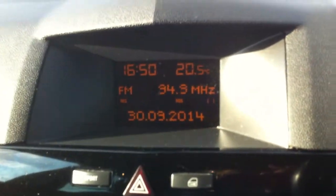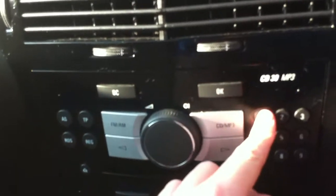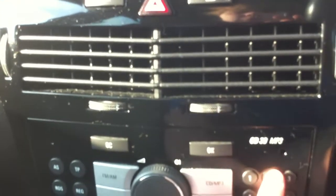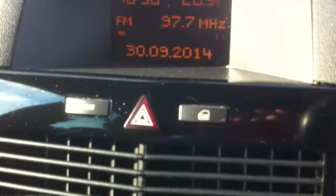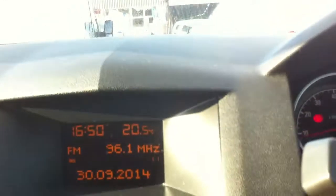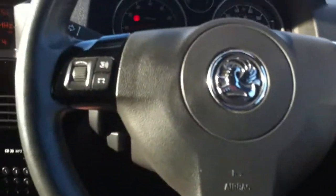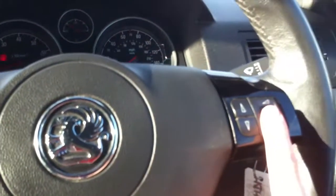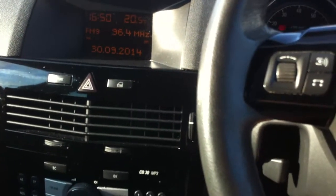It has an easy to use stereo system which is controlled by the centre dial and the buttons. This is also a multifunctional steering wheel, which means you can control the radio whilst driving, which is very useful.